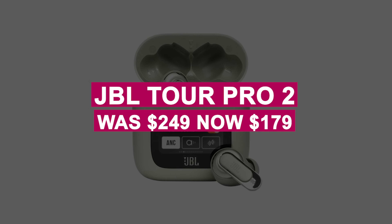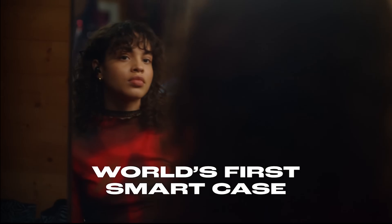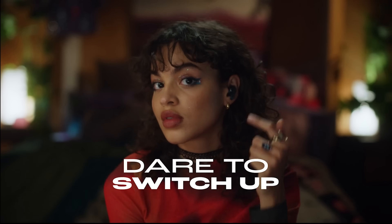The JBL Tour Pro 2 was $249, now $179. These earbuds feature a unique charging case with a screen to check battery levels, adjust ANC modes, and tweak settings — all without needing your phone.